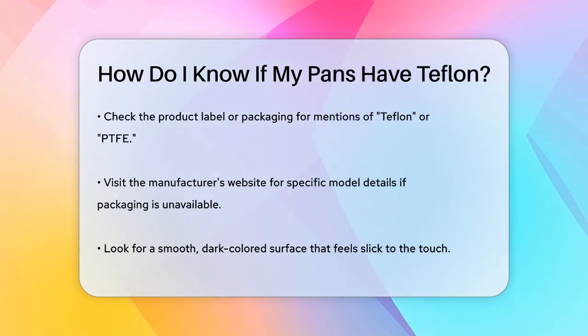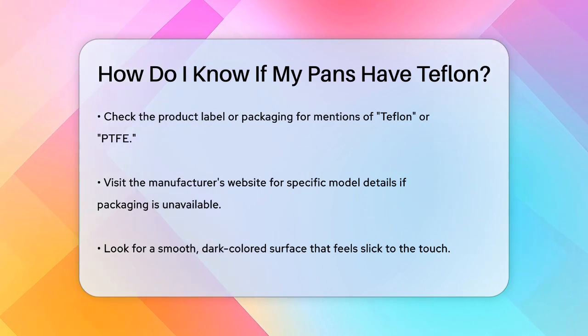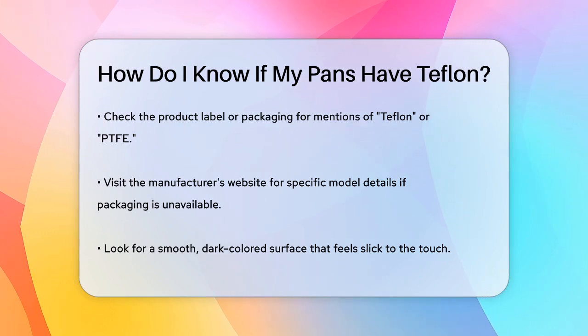First, check the product label or packaging. Manufacturers often clearly state if their cookware is coated with Teflon or PTFE. Look for brand names or labels that mention Teflon or PTFE.